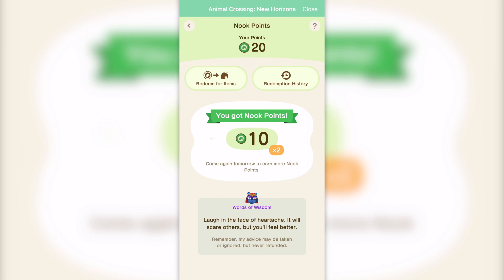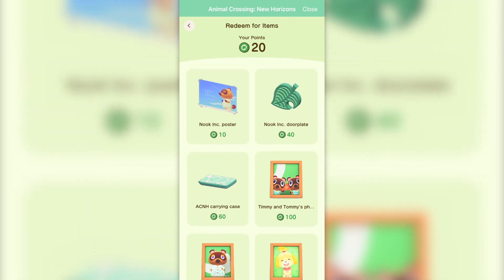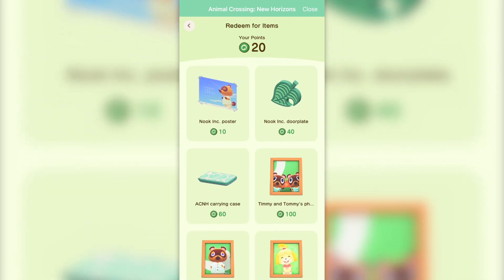Number 9, Nook Link Update. The Nook Link app, which you can find within the Nintendo Switch Online app for your phone, has been updated to include a new feature: the Nook Points redemption system. You can log onto the app every day and collect Nook Points which you can use to redeem for exclusive prizes. I highly recommend logging on each and every day to get the points and redeem them for the items because they're all super cool and exclusive to the app. You can even get some portraits of the characters we know and love, as you can see on screen. I'd love to know in the comments if you've used this new feature and how many Nook Points you've managed to rack up already.